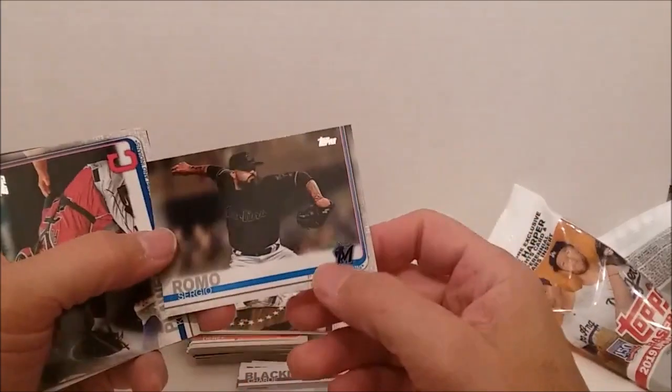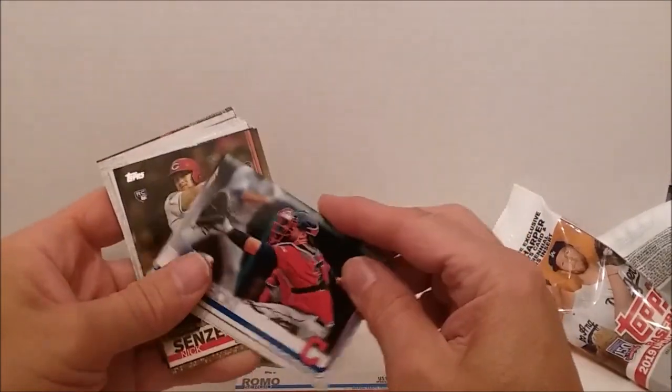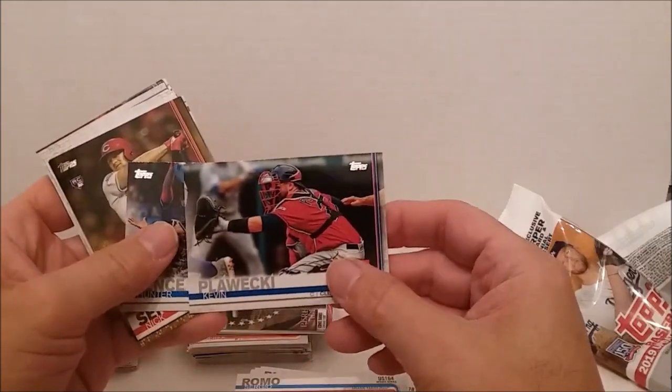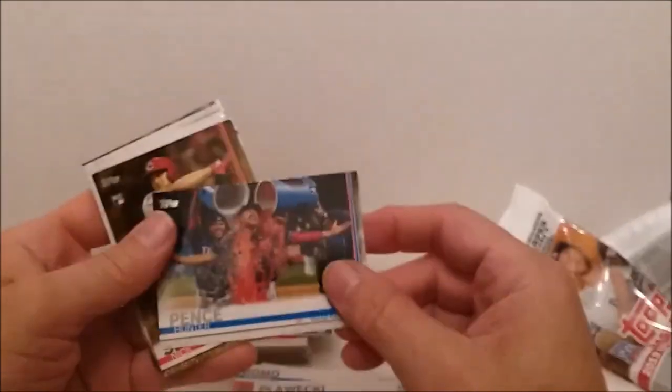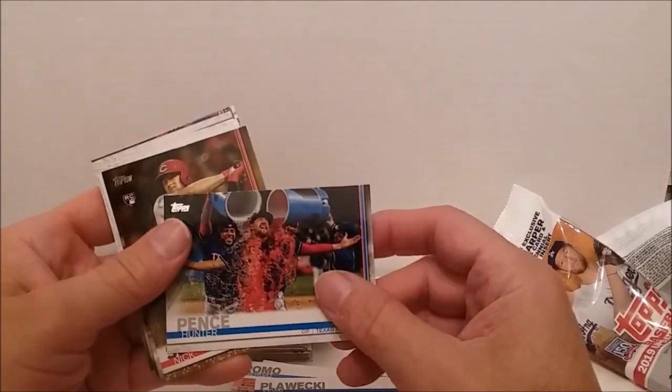I got another gold card coming out — Sergio Romo. Sounds like a singer. Kevin Pillar, Hunter Pence getting drenched with Gatorade. What a waste of Gatorade!